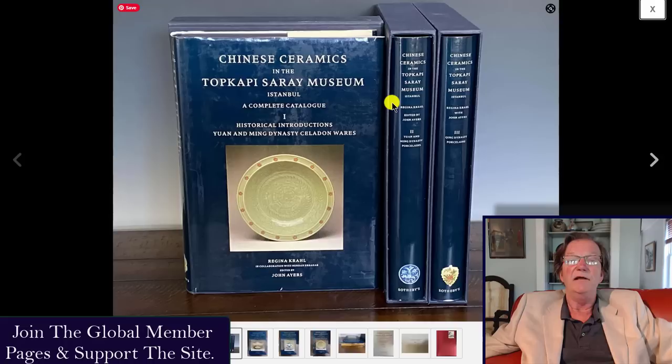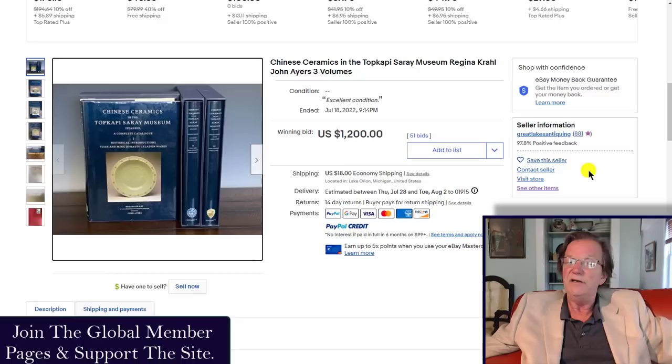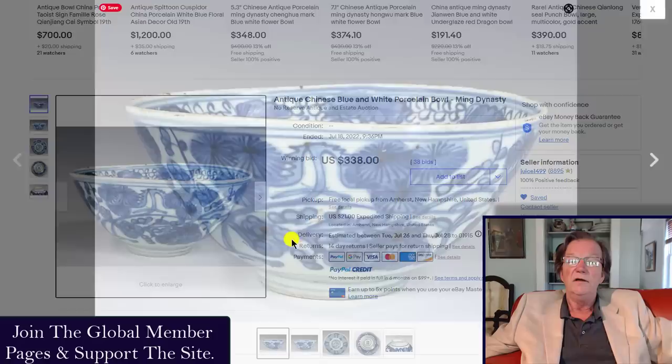I included the Chinese ceramics from the Topkapi Saray Museum because building up a reference library of books is just as important as buying the objects themselves. This book has great information — written by Regina Krahl and John Ayers, two of the great minds on this very topic, with encyclopedic knowledge. It's a three-volume set, very very good. In the end it sold for 1,200 dollars — a fairly strong price, but they have the information and top-quality pictures that you need.